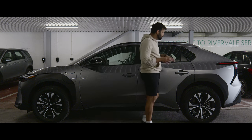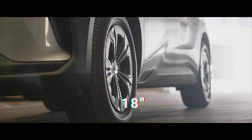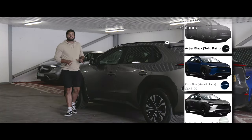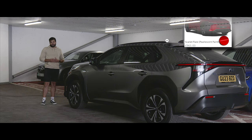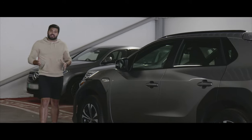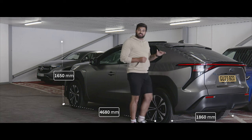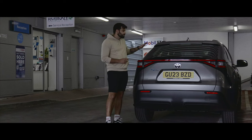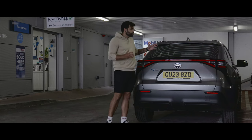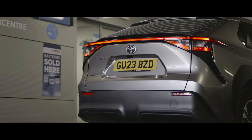As standard, your BZ4X will come equipped with 18-inch alloy wheels, but the wheel arches can accommodate alloys up to 20 inches, and there are a number of different designs to choose from. In terms of colors, as standard it comes in astral black, which is one of my favourite colors. Dimensions are: length 4680mm, width 1860mm, and height 1650mm. The rear end design is almost as good as the front, featuring a subtle spoiler and C-shaped tail lights with a light bar connecting them both.